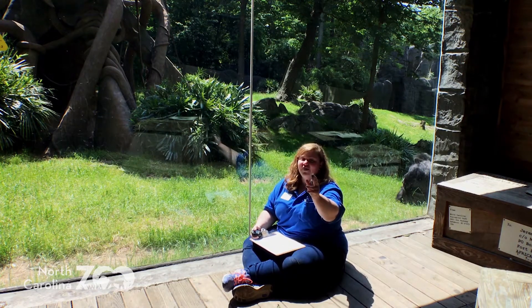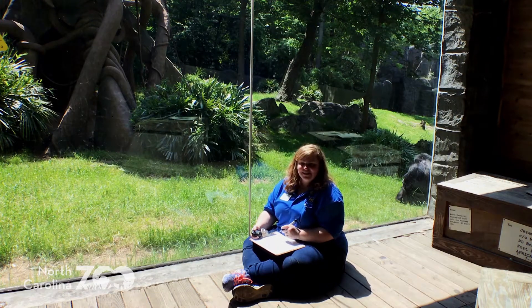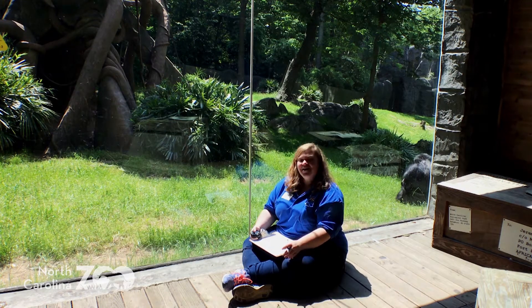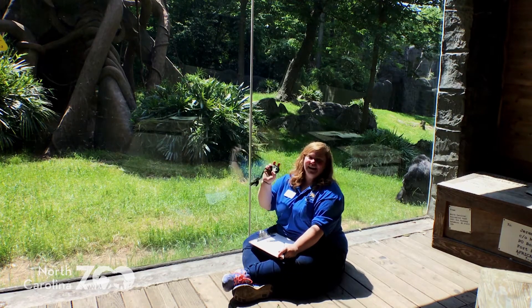Now everybody go out there. Start observing some animals or family members. See if anybody does anything interesting — especially here at the North Carolina Zoo. Have a great day, everybody. Bye!